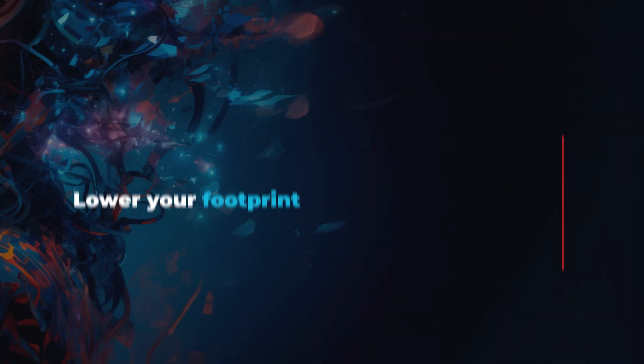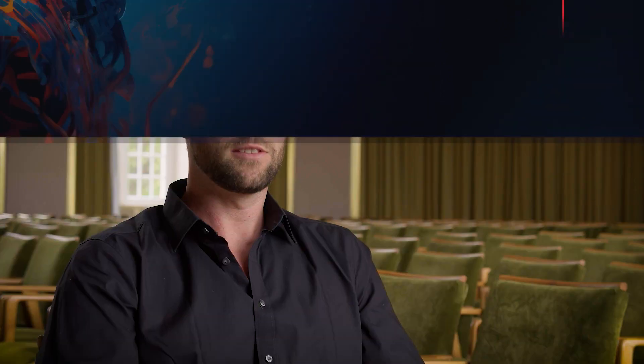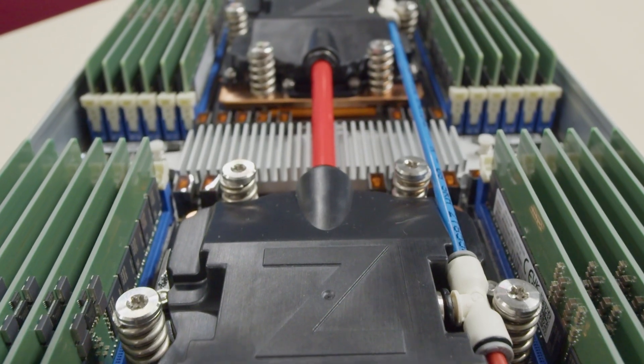Increase your performance and lower your footprint — that's definitely what we can do with our dual phase liquid cooling solutions. The advantages are very clear and therefore I would really recommend to consider Sudacore as a solution of choice.